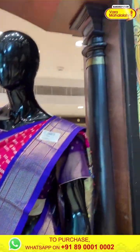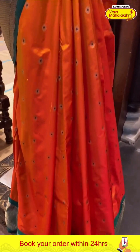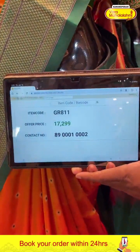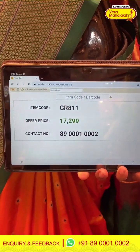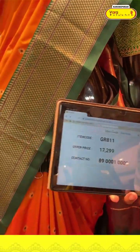Moving on to the next one — a beautiful orange color and green color combination saree, with tiny flower booties over the body. Green color Kanchi border. Green color blouse. Code GR811, price 17,200. Click a screenshot and send to our number.